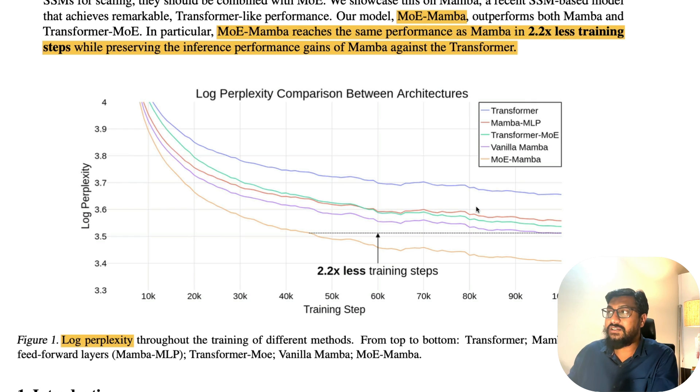Looking at this chart, log perplexity has to come down — perplexity measures how coherent the text these models can create. The lesser the perplexity, the better. You can see the orange line is MOE Mamba, the purple is vanilla Mamba, the cyan-green is transformer MOE, the reddish is Mamba MLP, and the blue is the base transformer model. They have compared these five models, and the orange color performs best because it reaches lower perplexity faster.